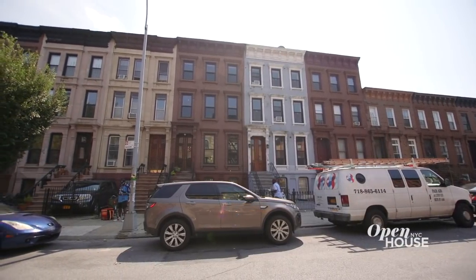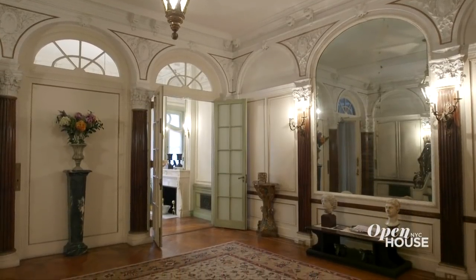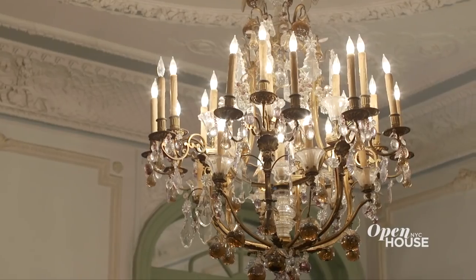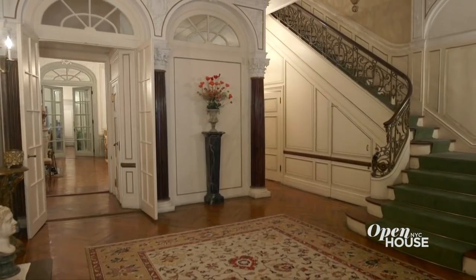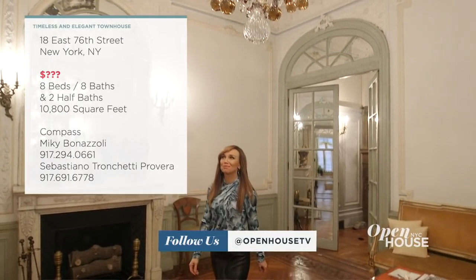Welcome to Open House NYC. This week we're shining a spotlight on townhouse living, and today I'm coming to you from this spectacular townhome on the Upper East Side. Built in 1881, this five-story, 22-foot wide home is filled with timeless elegance that never feels fussy. Notice the architectural details in the limestone facade, setting the stage for the classic style that runs throughout the home. So how much do you think this nearly 11,000-square-foot townhouse is going for? We'll let you know the price at the end of the show — reach out on Twitter, Facebook, or Instagram with your estimates.